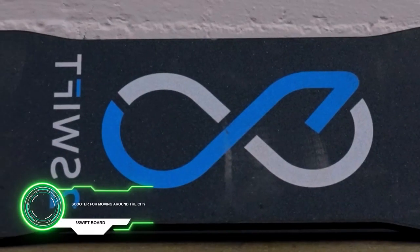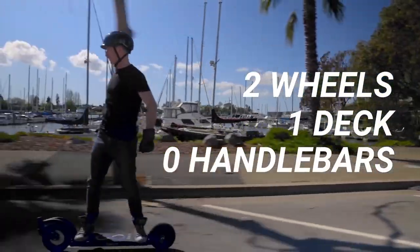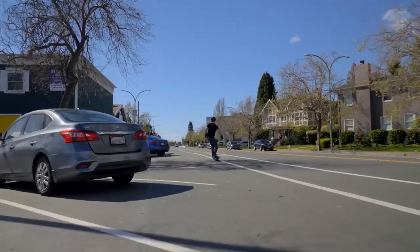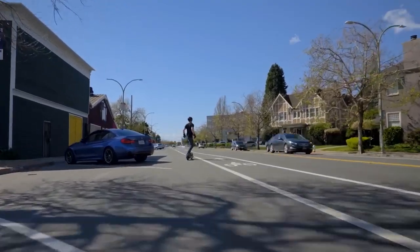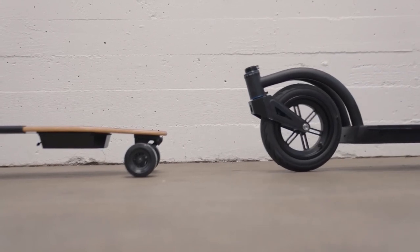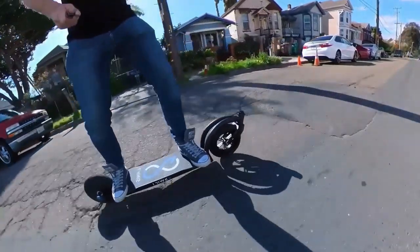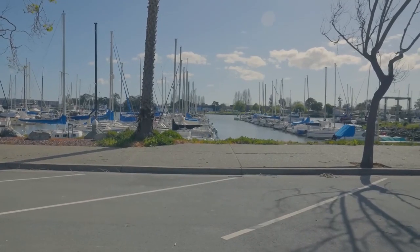Two-swift board scooter for moving around the city. It does not have a steering wheel, but it has simple controls. It can cover a distance of up to 32 kilometers. The motor is controlled using a Bluetooth remote control. Thanks to the large wheels, this board will go over potholes and bumps in the road much more easily. The price of a standard model is $1,700.